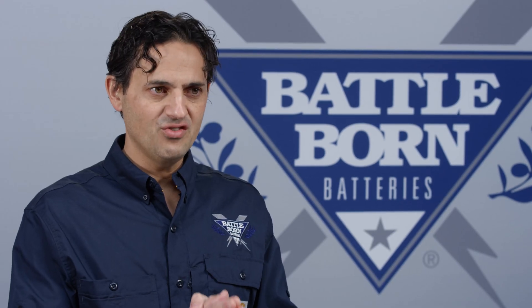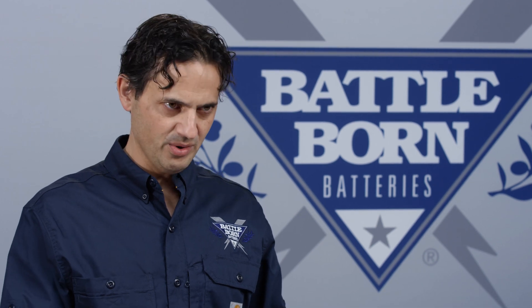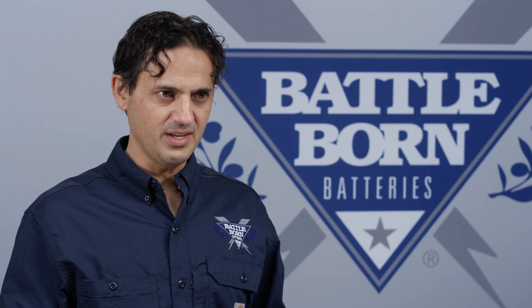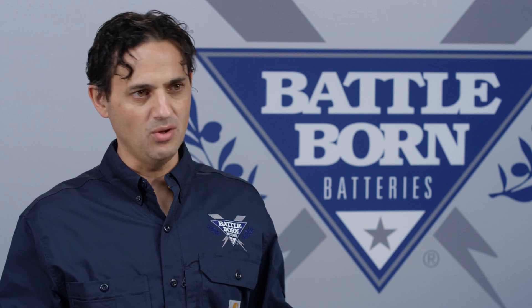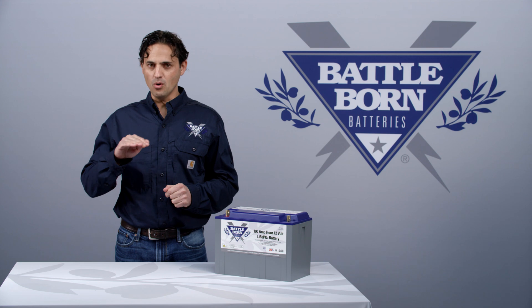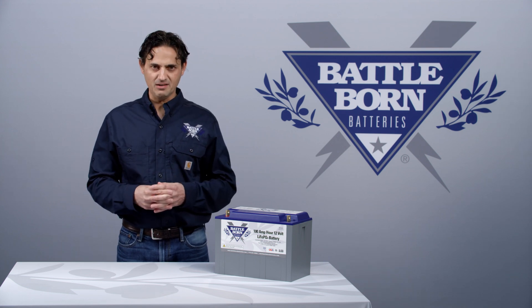For a lithium-ion battery in general, there's only two stages that are required for charge: the constant current stage and the constant voltage stage. In the constant current stage, your charger will increase the voltage holding the current steady while the battery is taking the bulk of its charge. Once the maximum voltage is reached, then the charger will hold that voltage, and the current will begin to drop as the battery gets topped off.